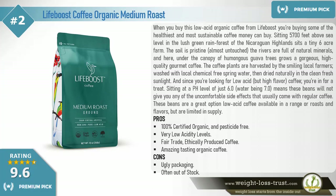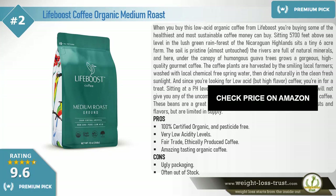Pros: 100% certified organic and pesticide free. Very low acidity levels. Fair trade, ethically produced coffee. Amazing tasting organic coffee. Cons: Ugly packaging. Often out of stock.